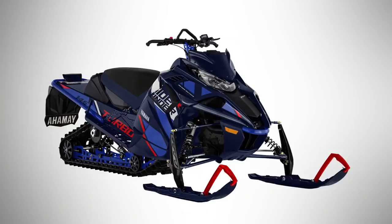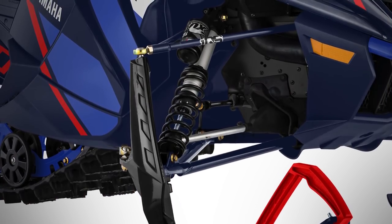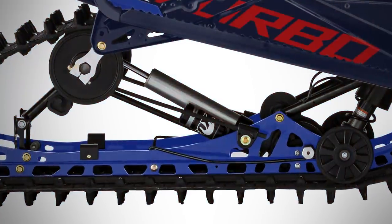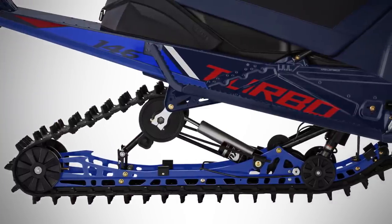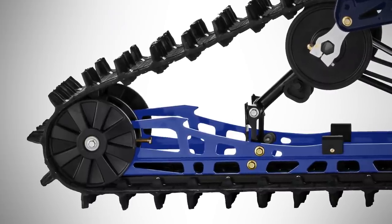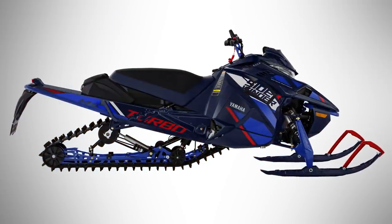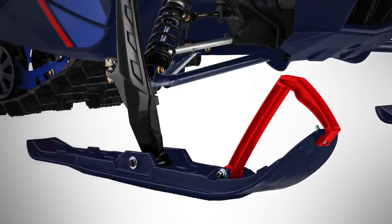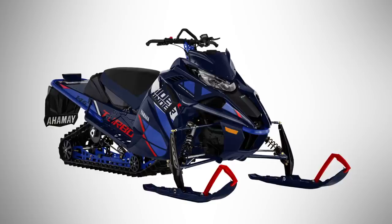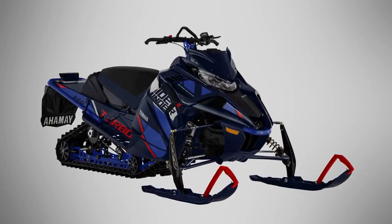Sidewinder XTX LE returns with limited edition upgrades like FOX IQS 1.5-inch suspension up front and a 2-inch IQS on the rear. Camso Cobra 146-inch track with 1.6-inch lug puts unrivaled power from the Genesis 998T engine to the snow, while Strike single-keel skis keep it flat. Other LE upgrades like heated mountain seat and 20-inch tunnel bag are standard, but you must place your deposit during the spring power surge.